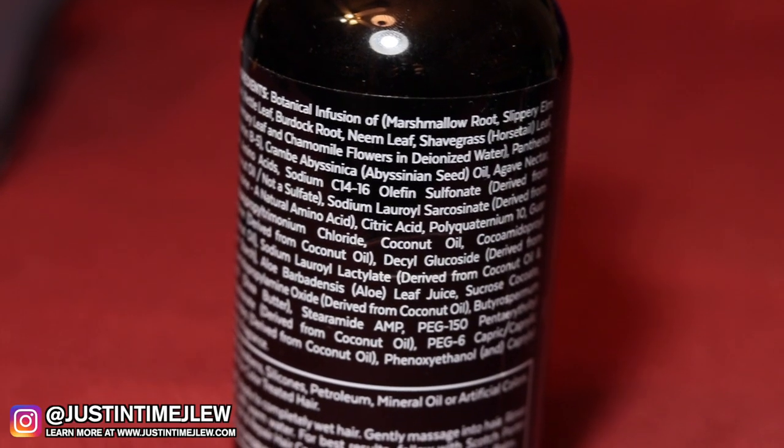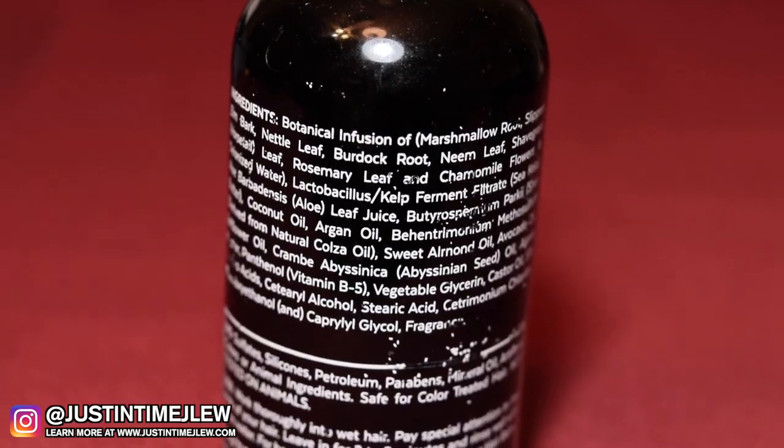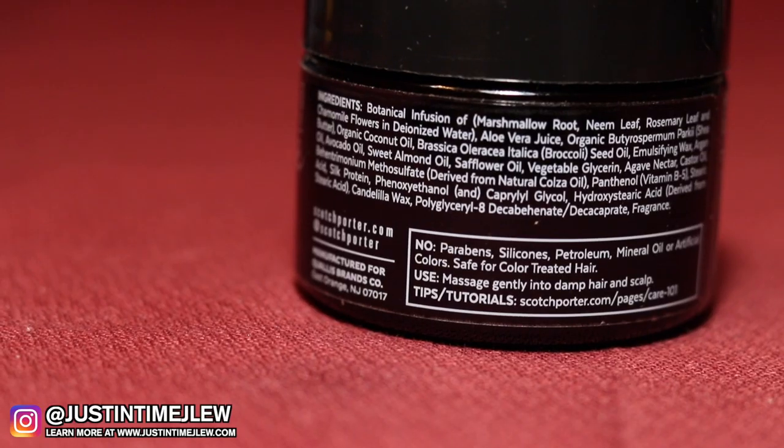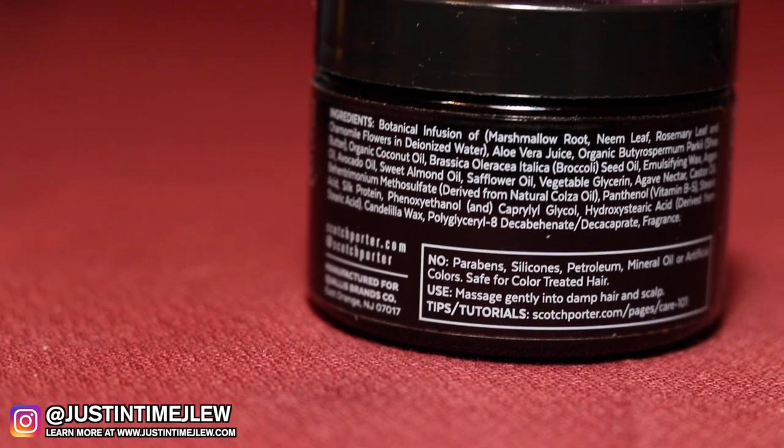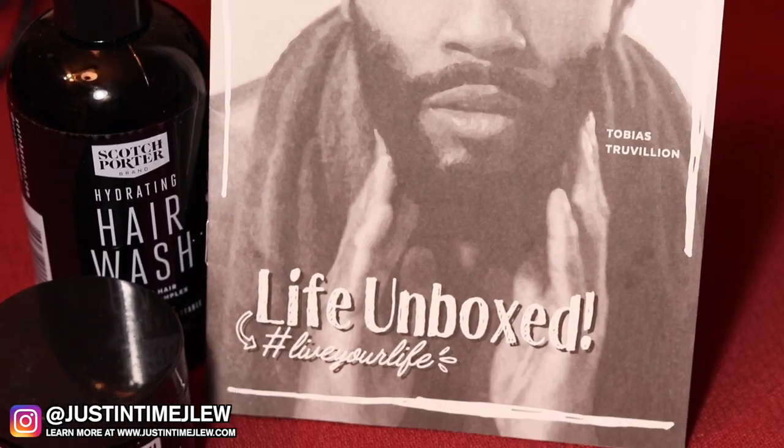The shampoo strips your hair to help clean it, then the conditioner goes back in and restores the oils and minerals your hair needs - that's why they call it the restorative complex. Another thing I love about Scotch Porter is it comes with an instruction manual, and at the bottom of every single bottle they put tips and tutorials. That's a great branding feature - very important at the end of the day.